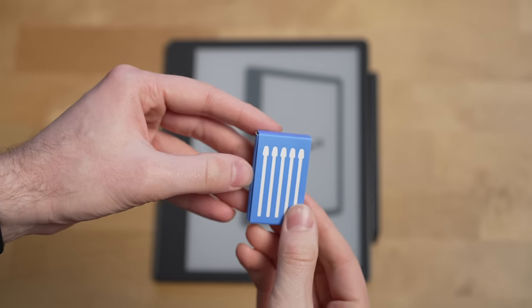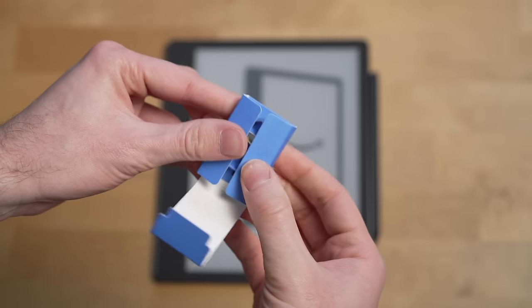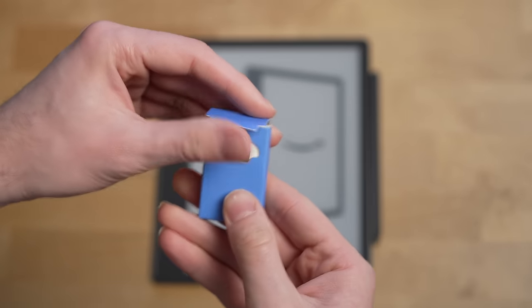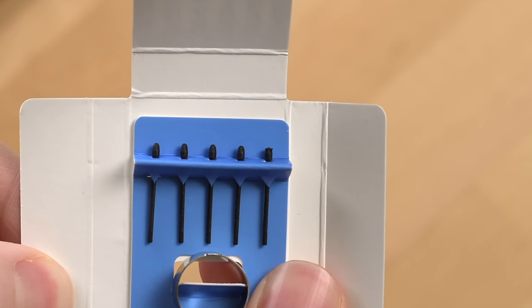The last thing to talk about with this pen is the tip. You'll notice that when you get a Scribe, Amazon includes multiple tips, which prompts the obvious question: how long are these things going to last? For me the tip lasted about four to five months — it just started to look a little flattened and I noticed when I was writing on the Kindle Scribe it just didn't quite feel like it used to.